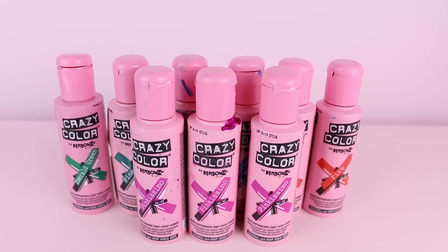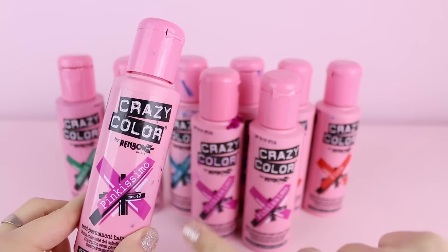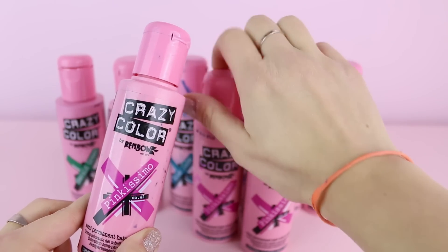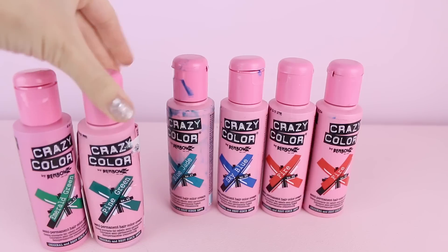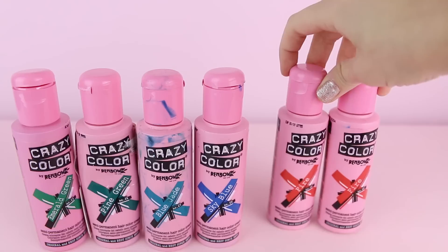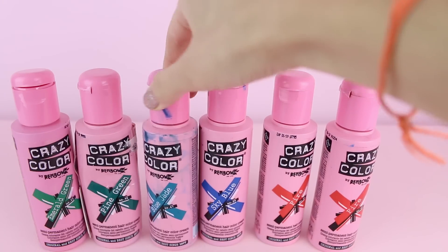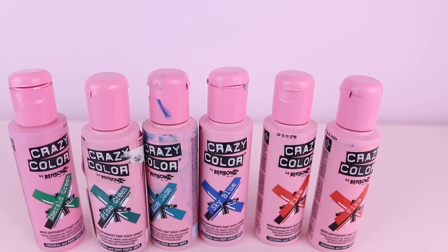Let's start with Crazy Color! I think I've got loads of this one because they sell it at the shop near my house and I don't need to order it online. I've got three pots of Pinkissimo, because I always end up dyeing my hair pink so it's good to have some extra pink. Then I've got emerald green, pine green, blue jade, sky blue, and two fires from when I had red hair. Most of them are full but I think I used some of this one and this one. But you never know when you're gonna need just a little bit of green to mix with something.